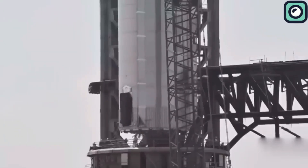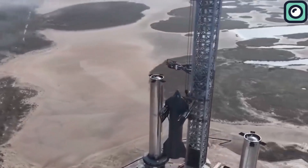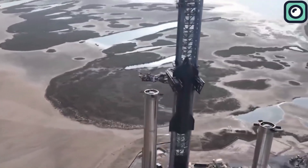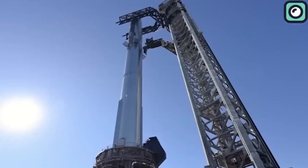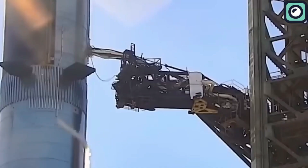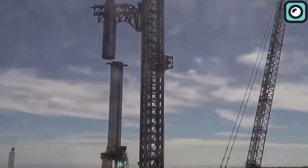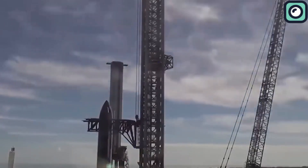Recently, the payload capacity of the Starship was updated on the SpaceX website. The new numbers indicate that the Starship can carry up to 150 metric tons for the reusable variant and 250 metric tons for the expendable variant. This is a significant update from the earlier information, which simply stated that the Starship had the ability to carry 100 metric tons to Earth orbit. This update demonstrates the growing capabilities of the Starship spacecraft and highlights the importance of continued investment in space exploration and technology.